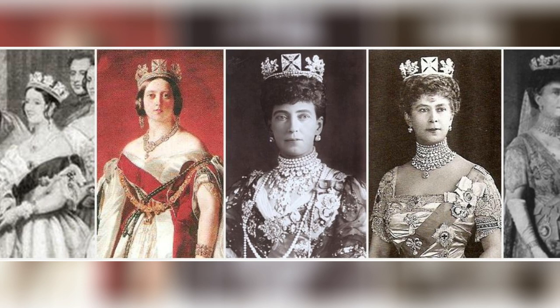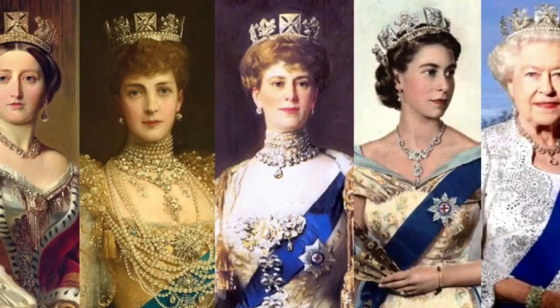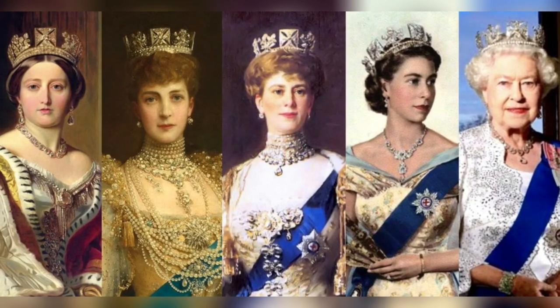Since its inception, the tiara has graced the heads of every queen regnant and queen consort, from Queen Adelaide, the wife of King William IV, to Queen Elizabeth II.